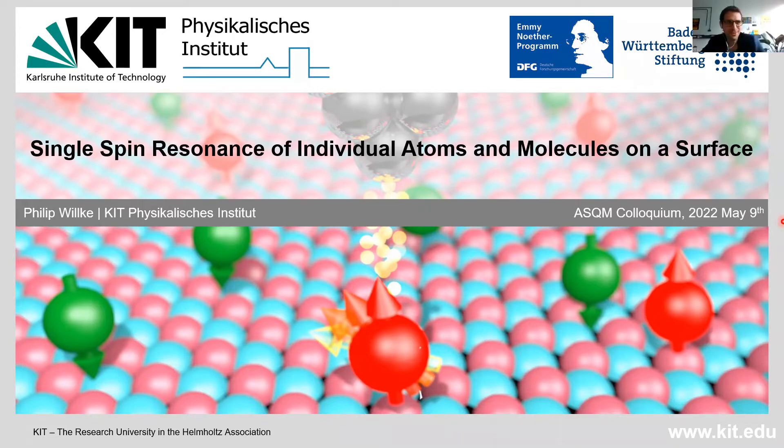Thank you, Jose, for the very kind introduction. It's a great pleasure to come to this seminar. Andreas and Kai already gave a talk on spin resonance, so I tried to navigate through the whole story without overlapping too much with them, but still making it understandable for everyone.